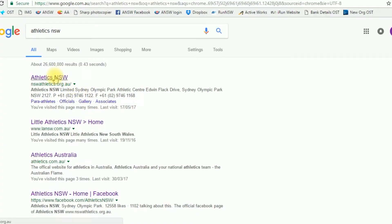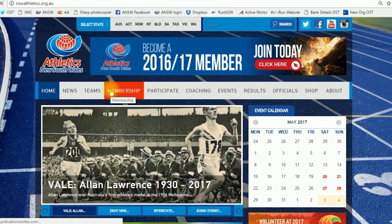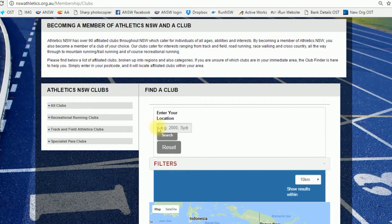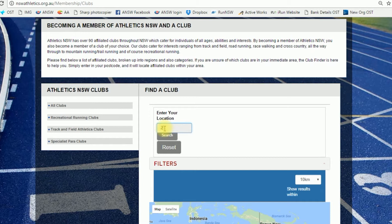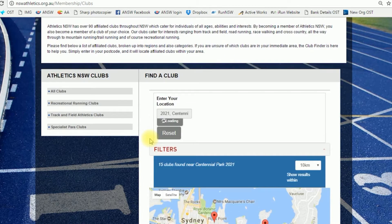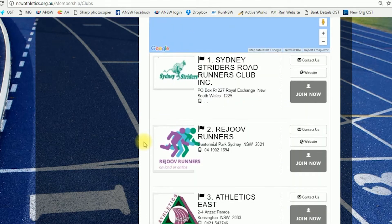Start by heading over to the Athletics NSW website where you'll find everything you need. Step one: choose a group that's right for you. With over 100 affiliated clubs throughout NSW, there's bound to be a group that's right for you. These groups offer things such as training, coaching, support, training facilities and much, much more.